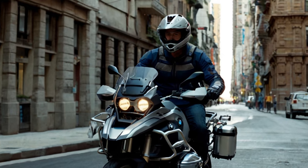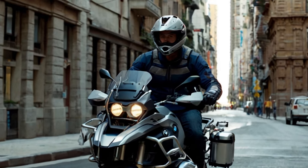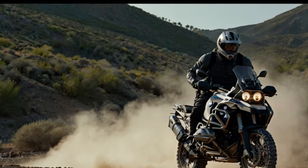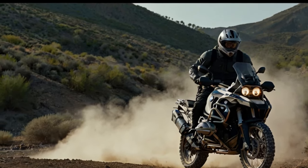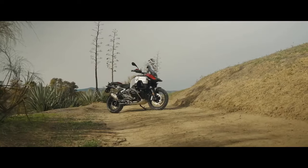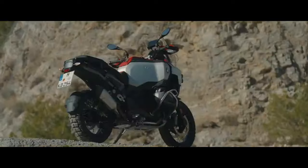To explore all these new features and configurations, we spent two full days in southern Spain testing the bike on a range of terrain, from rugged dirt roads to smooth mountain asphalt north of Gibraltar. The goal: to see why riders might choose the Adventure over the standard model.